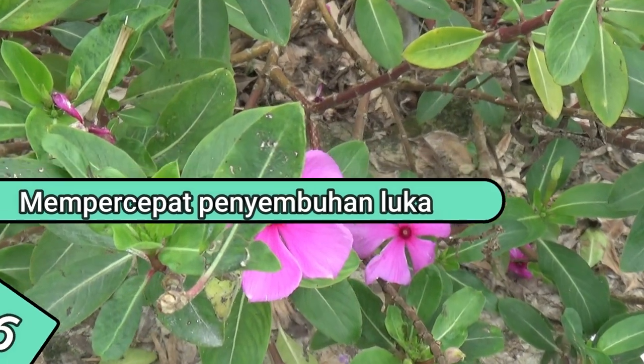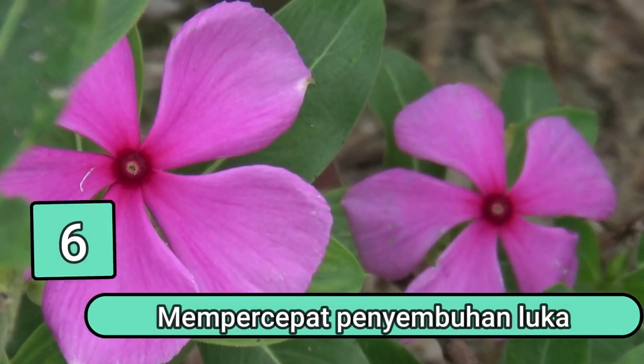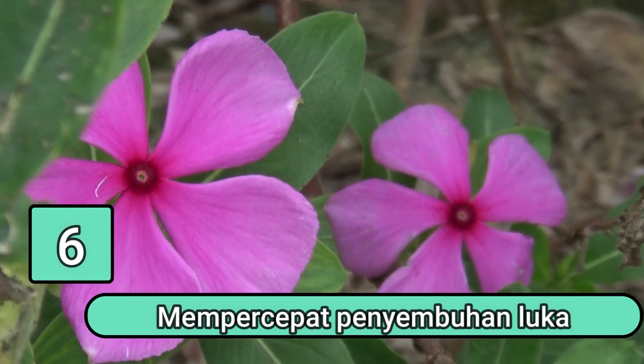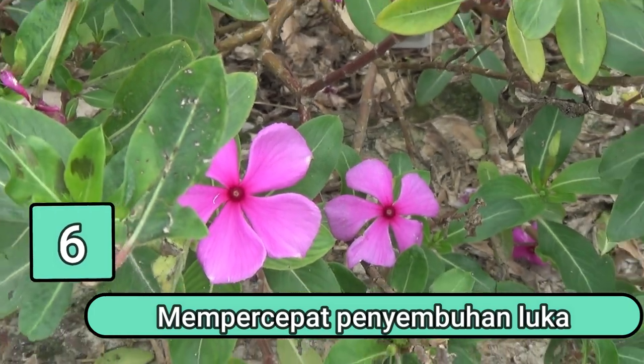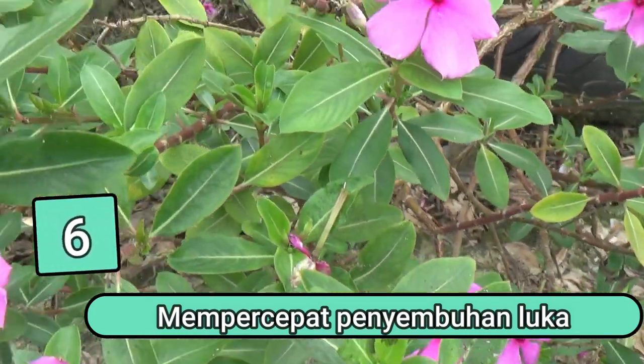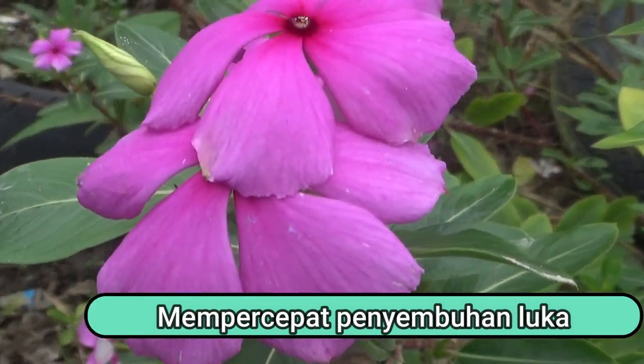Manfaat yang keenam adalah mempercepat penyembuhan luka. Saat Anda memiliki luka pada kulit, terutama luka luar yang terbuka, Anda dapat menggunakan bunga tapak dara untuk meredakannya. Ekstrak etanol dari bunga tapak dara diketahui mampu mempercepat penyembuhan luka.